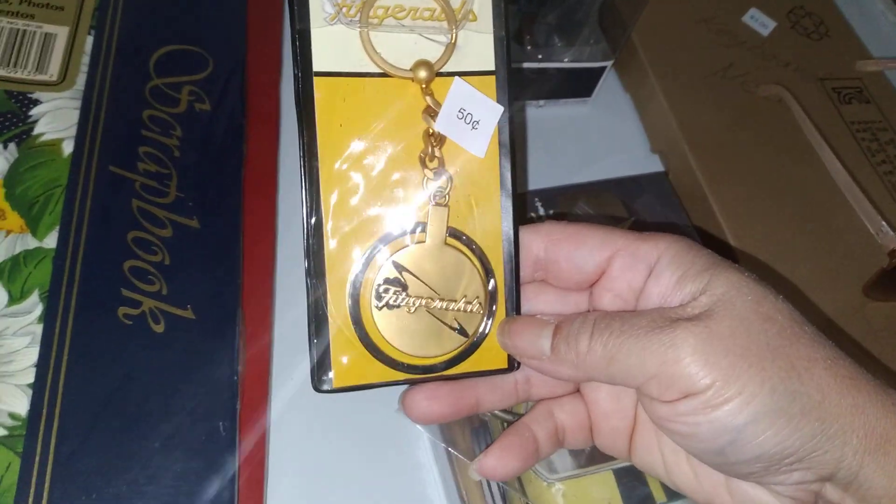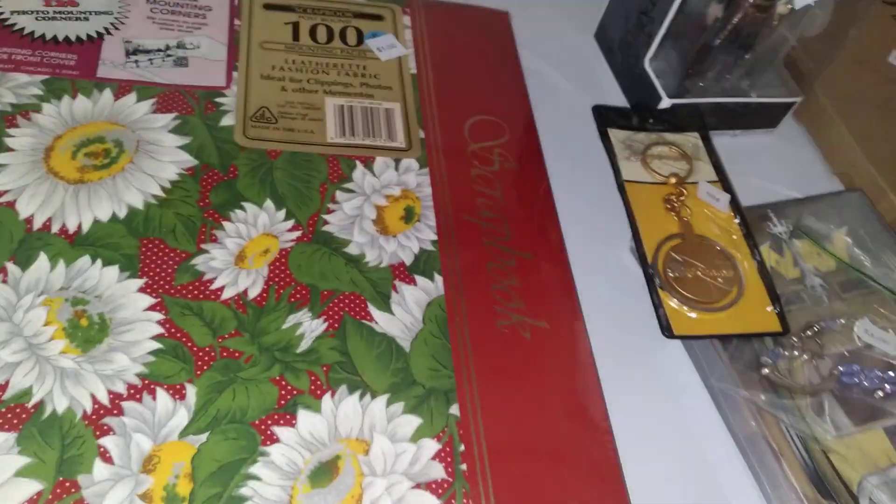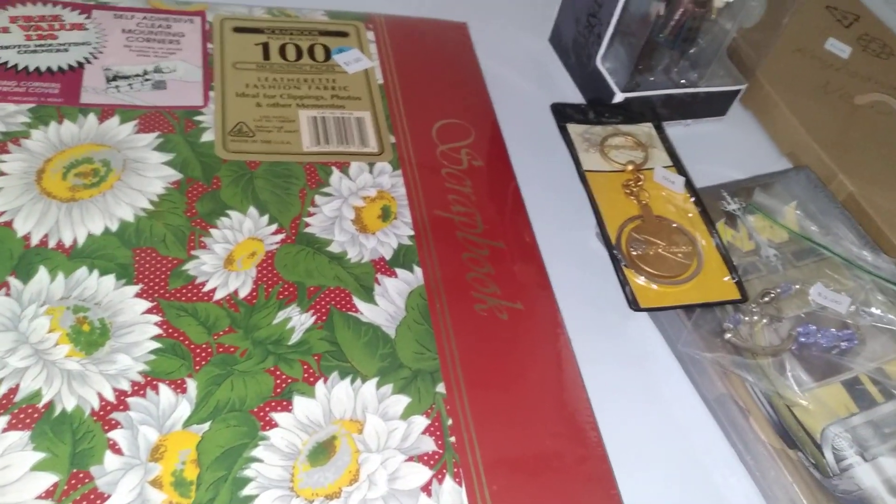Fitzgerald's — I don't know what that is, but it's heavy. Here are a couple of scrapbooks, still sealed, blue or red — both sunflower, made in the USA. Maybe they're vintage.